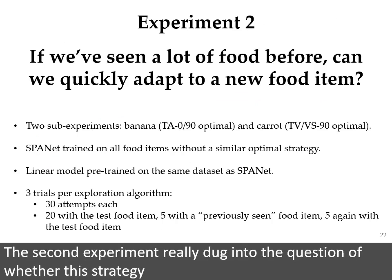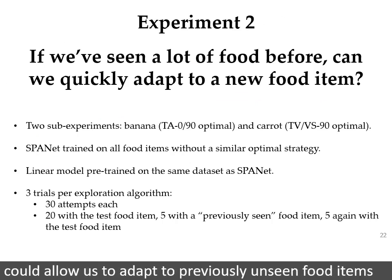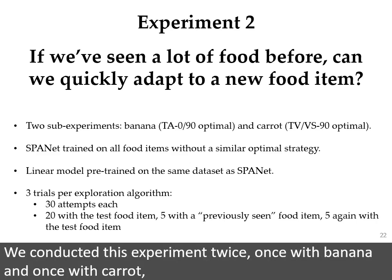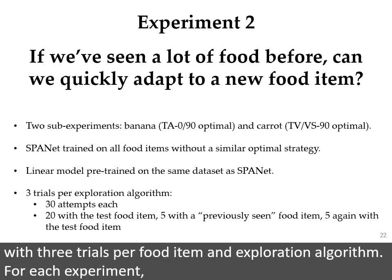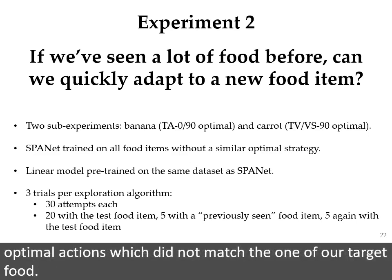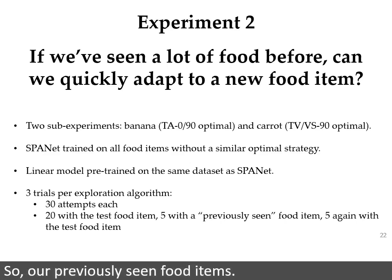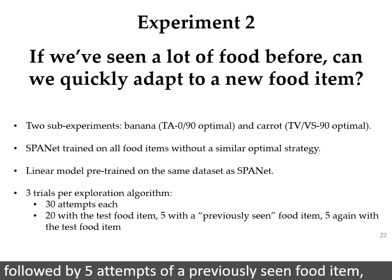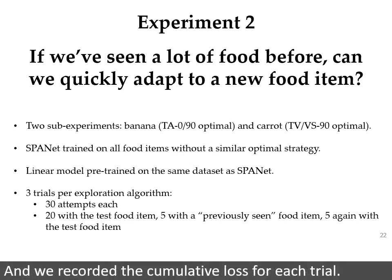The second experiment really dug into the question of whether this strategy could allow us to adapt to previously unseen food items in a reasonable amount of time without forgetting about previously seen food. We conducted this experiment twice, once with banana and once with carrot, with three trials per food item and exploration algorithm. For each experiment, we pre-trained SpaNet and the linear model with all the food items that had optimal actions which did not match the one of our target food. For each trial we gave the robot 20 attempts at the target food item, followed by five attempts of a previously seen food item, followed by five more attempts with the target food item, and we recorded the cumulative loss for each trial.